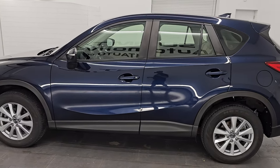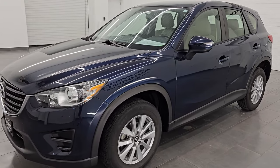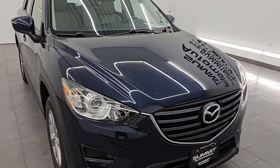Your new and used SUV headquarters. This 2016 Mazda CX-5 has the 2.5-liter four-cylinder engine. It puts out 184 horsepower and it's paired up with a six-speed automatic transmission.